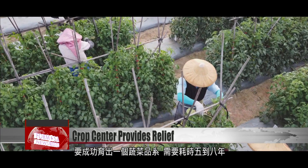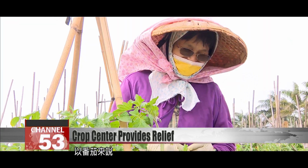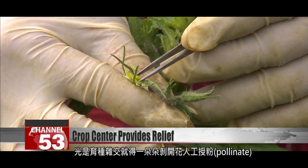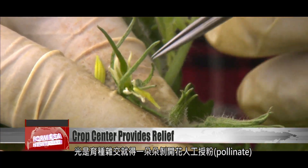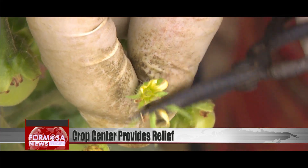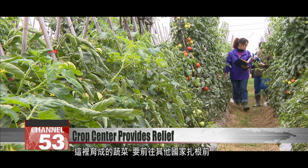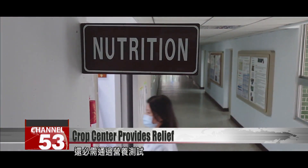Developing a new crop variety takes five to eight years. In the case of tomatoes, the hybridization process involves manually removing the plant's pollen and using it to pollinate the flowers of other tomato plants. Before the crop varieties bred here are sent to other countries to be grown, they are put through tests of their nutritional content.